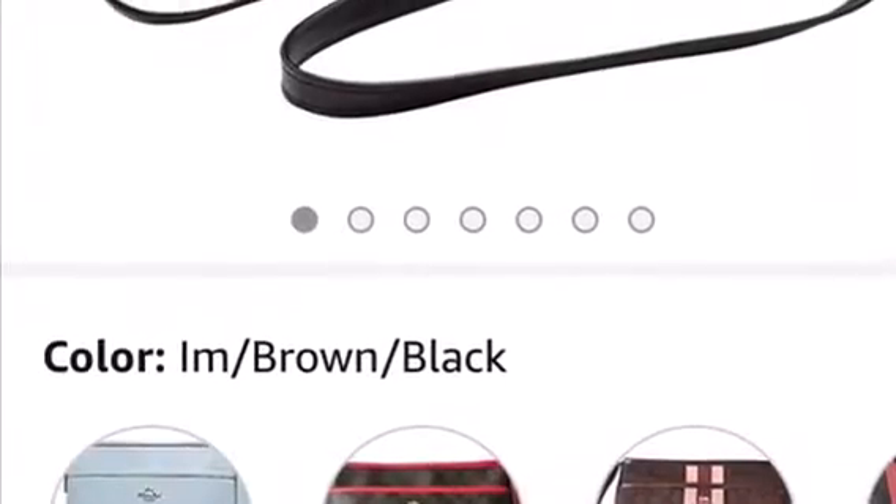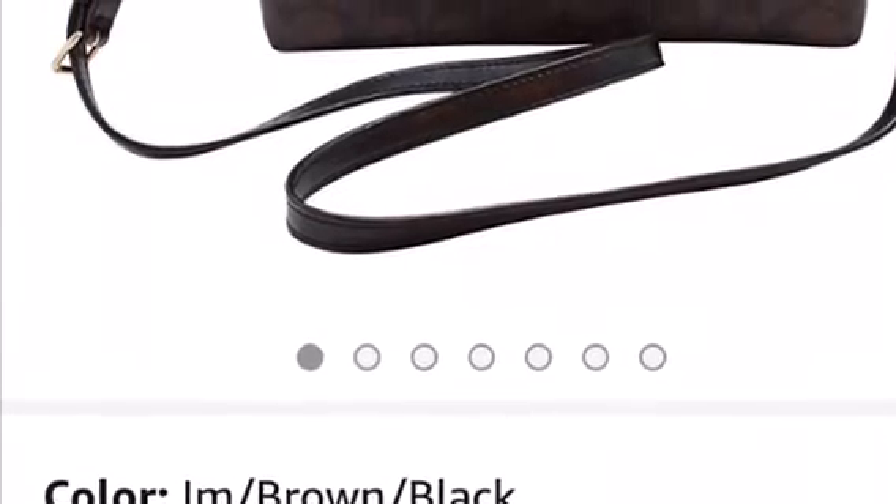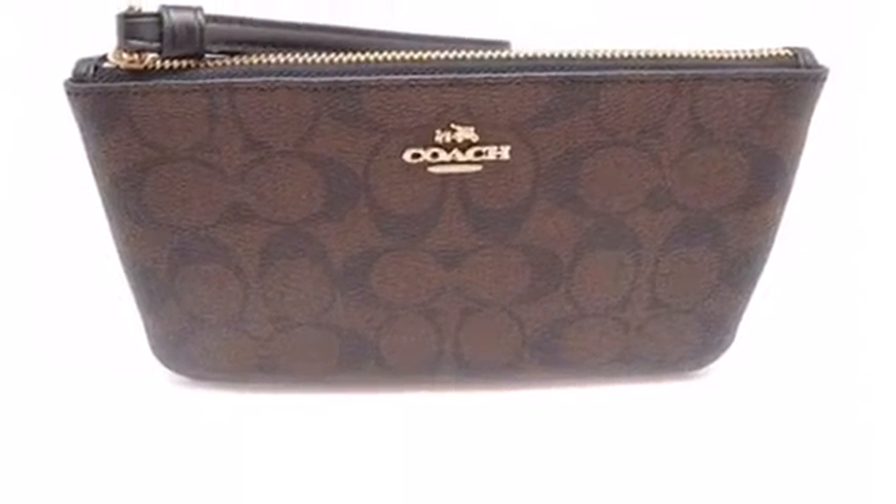Something told me to type in Coach crossbodies and I found a crossbody and a matching wristlet set. Guess how much — and they're authentic, I've done some research. The original price of the wristlet and the crossbody: the messenger crossbody is $90 on Amazon with Prime, and the wristlet is $55 on Amazon with Prime.